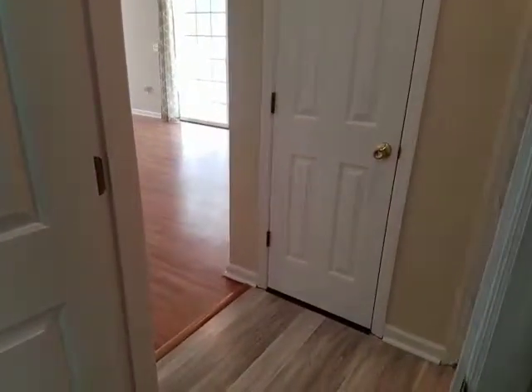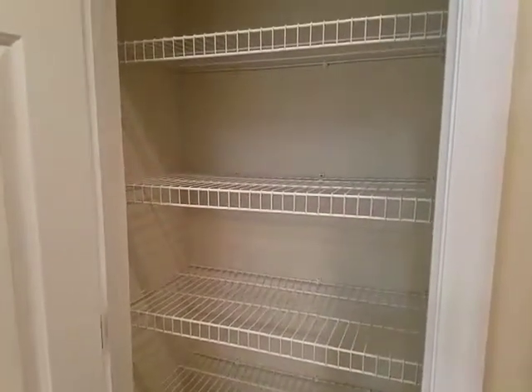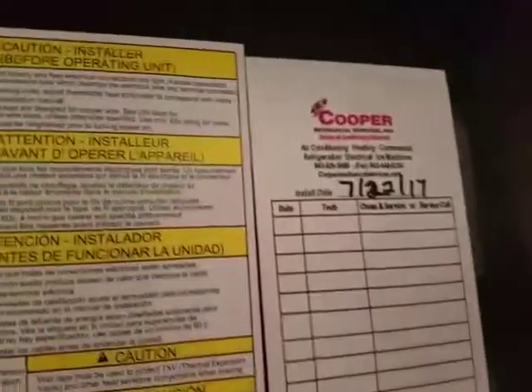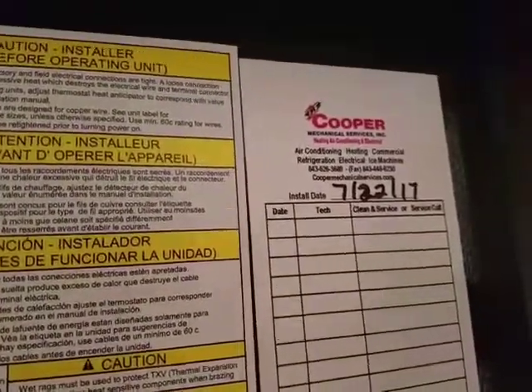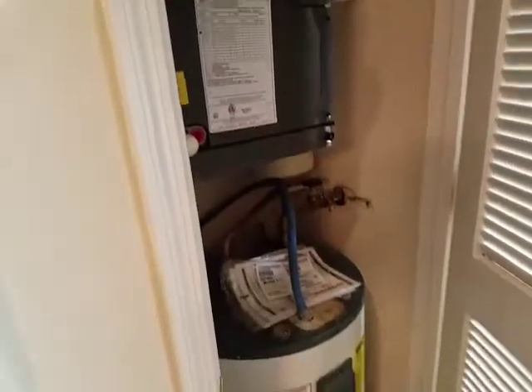Coming back out into the closet and utilities room here. A nice little feature is that the air conditioning unit was just replaced in July of 2017 — excellent. The hot water heater looks in good shape.